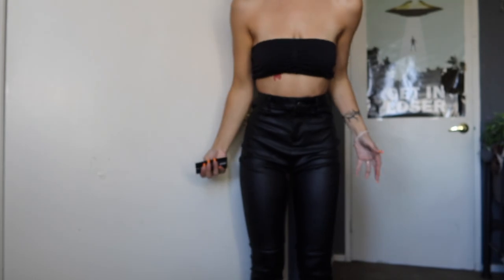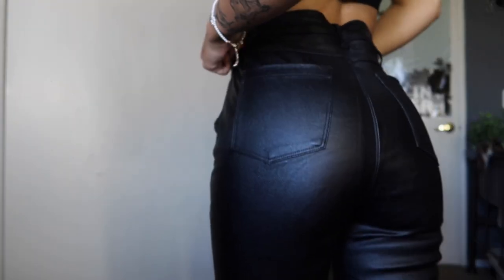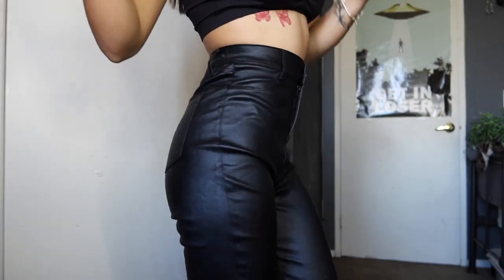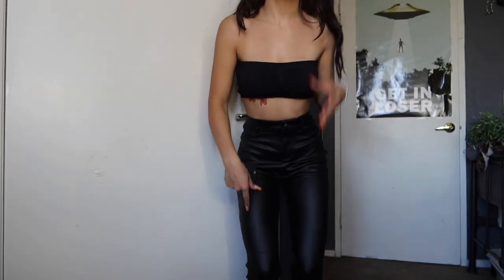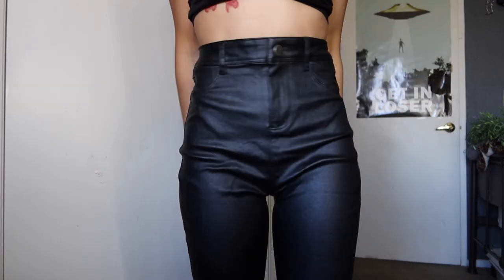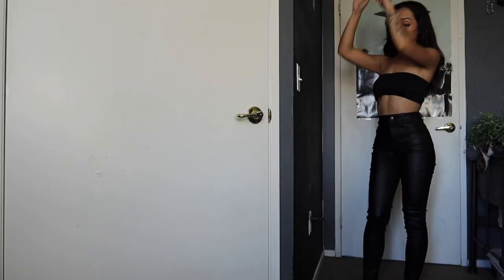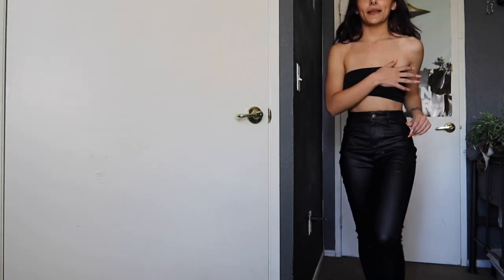You guys, these pants are so cute. They're so cute. I like the material and they fit so good — so snug and so skinny. I love it. These are called the Sammy High Rise Pants in a size small in black. I just really like them. The material is different — they're like leather but not leather. Let me know what you guys think about these pants.